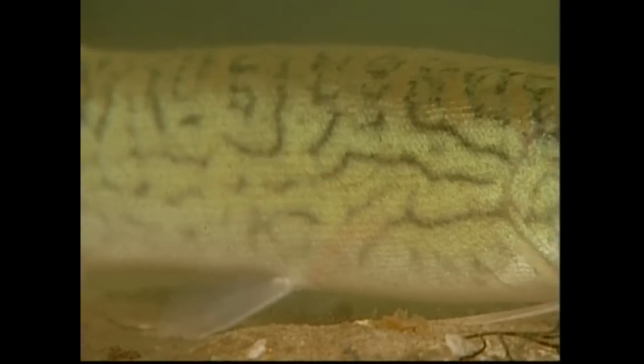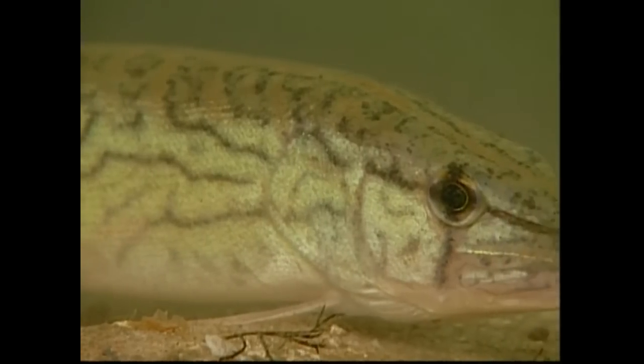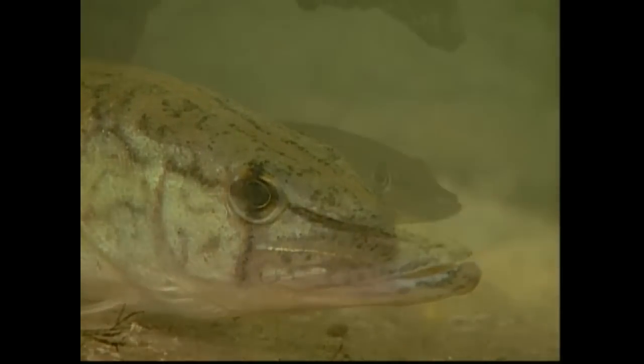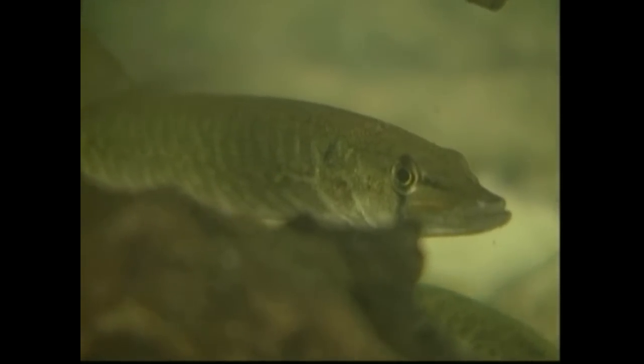Pickerels are the dominant predators of the swamps. They lie motionless along the bank or in vegetation, then strike suddenly when prey swims within range of their spine-toothed jaws.